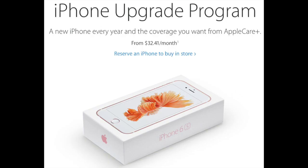Let me know what you think about this countdown and whether or not it's turned you off of the iPhone upgrade program. Thanks!